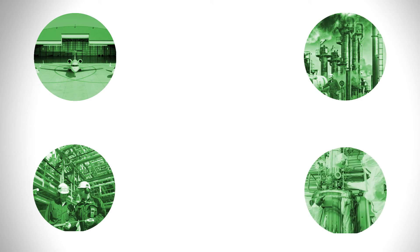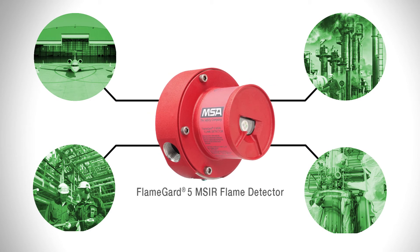From aerospace and chemical plants to refineries and pharmaceuticals, the FlameGuard 5 provides the peace of mind you've been looking for in your flame detection system.